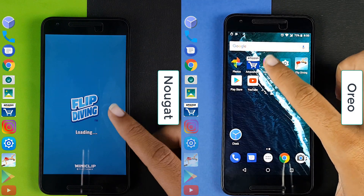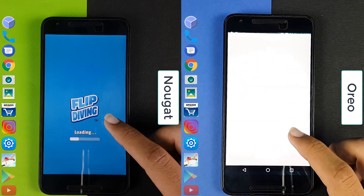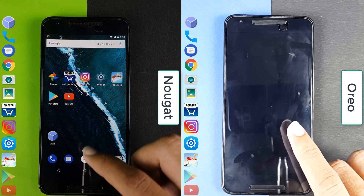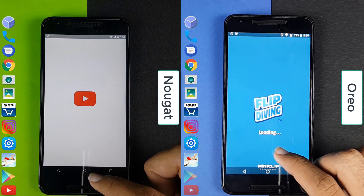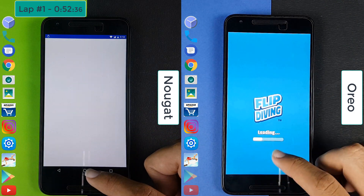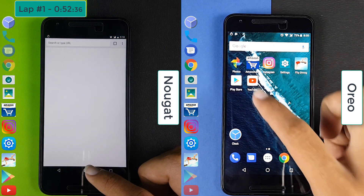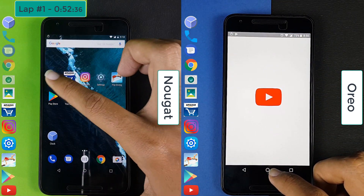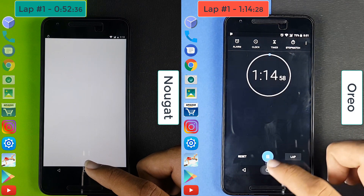Now Nougat has started the game Flip Diving and Oreo is on Instagram. After Instagram, Oreo has come on to Settings and now on Flip Diving. Nougat is done with Flip Diving and goes to the Play Store. After the Play Store, Nougat is on YouTube, and after finishing YouTube it completed the first lap at 52 seconds. Now in the multitasking round, Nougat is going ahead whereas Oreo has just completed the game and is on the Play Store. Nougat is now on the camera whereas Oreo is on YouTube. Oreo completes the first lap at 1 minute and 14 seconds.